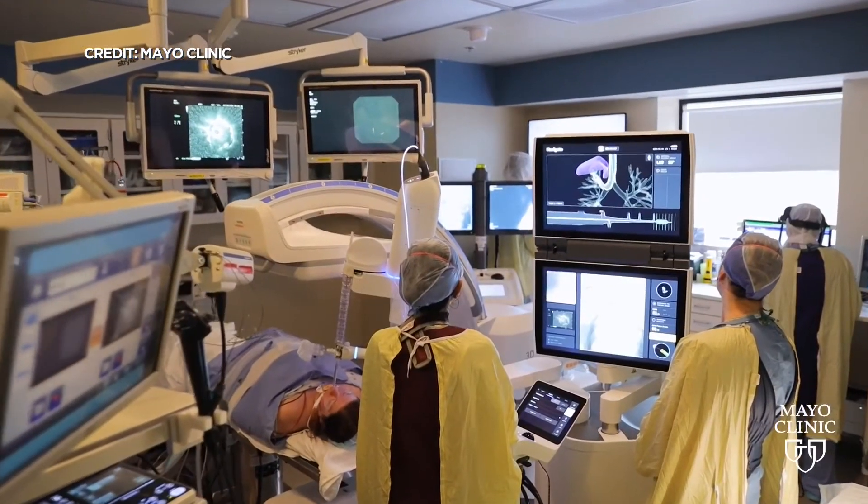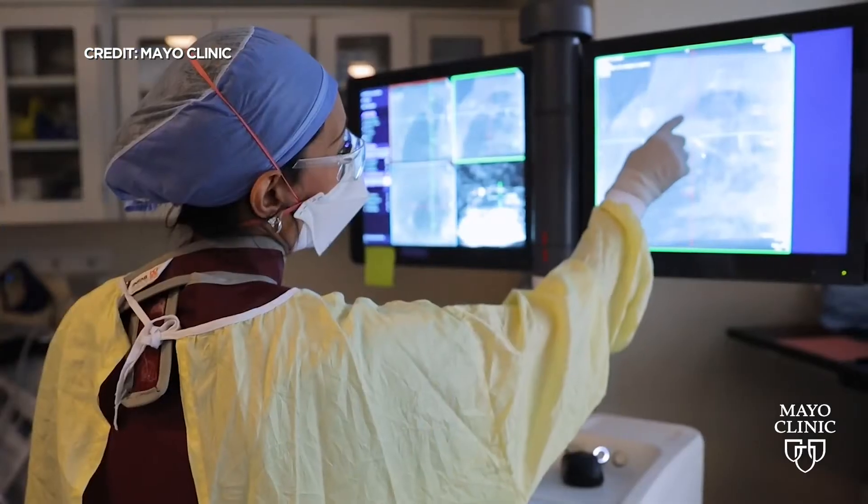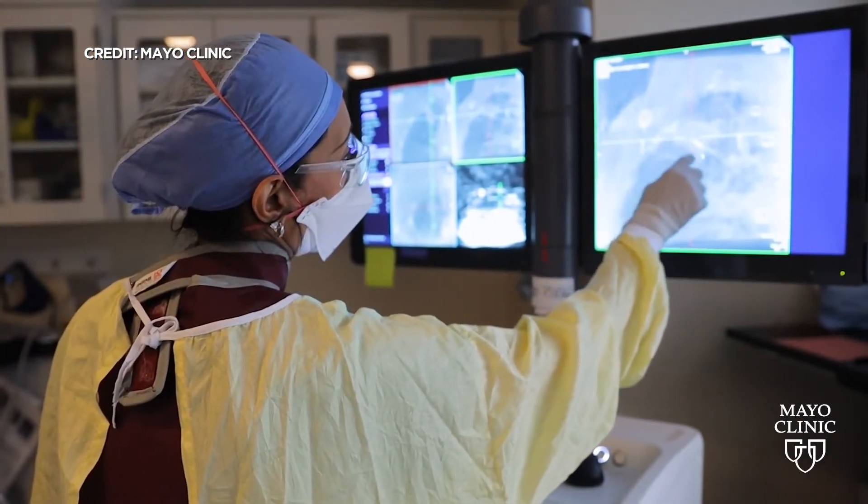Dr. Reisenauer works in a hybrid operating room complete with CT scanner where she can operate and perform biopsies at the same time. Patients can effectively get diagnosed, staged, and treated in the same setting, which reduces trips to doctor's offices.